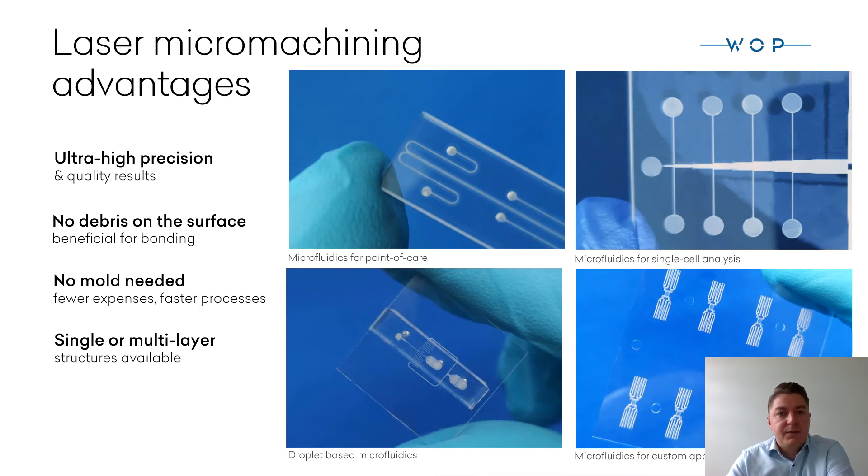When we talk about quality, it's a must here at Workshop of Photonics. You can also choose your substrate, channels, and geometry, with single or multiple layers available. We will be happy to make prototypes according to your needs.